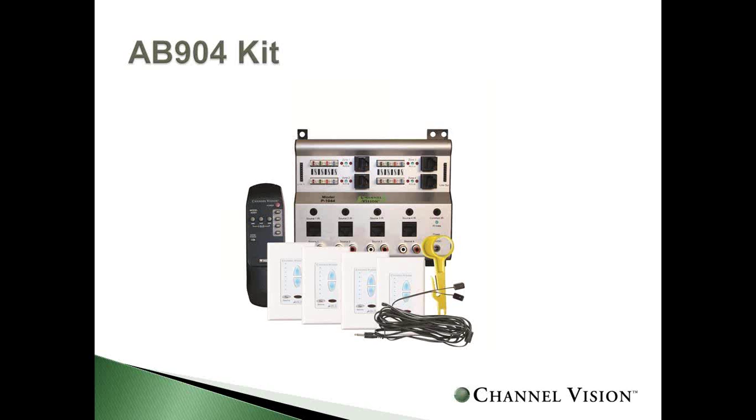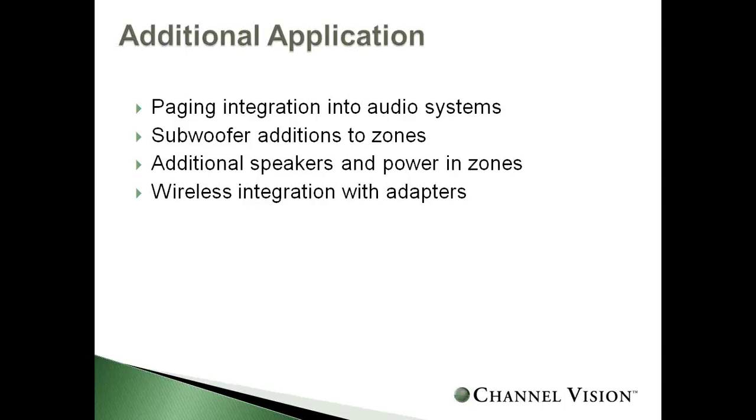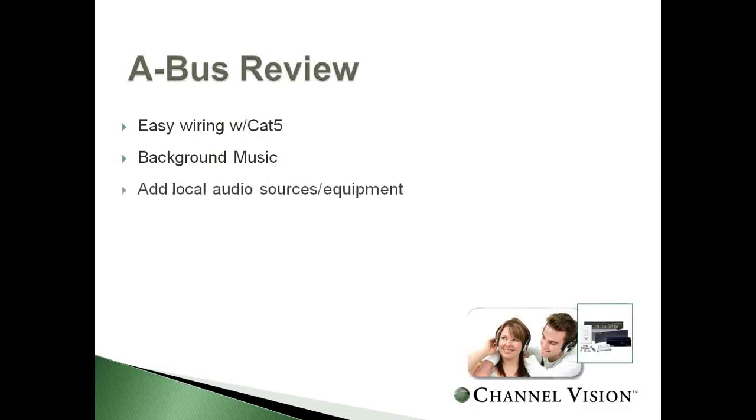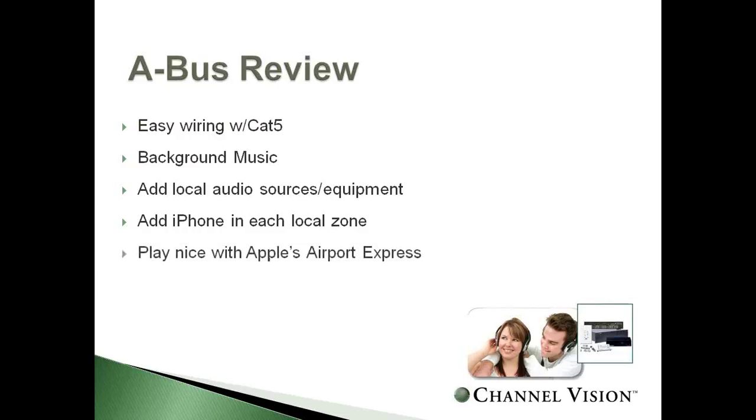There are many more A-Bus applications we could explore: integration with a paging system, subwoofers in additional zones, more power and speakers per zone, and wireless integration with adapters as sources. A quick snapshot review of A-Bus: it uses simple CAT5 wiring, it's perfect for background or distributed audio, you can add local sources and additional equipment, integrate with iPhone in each zone, and it plays nicely with Airport Express or any wireless application. It's a very reliable SKU.